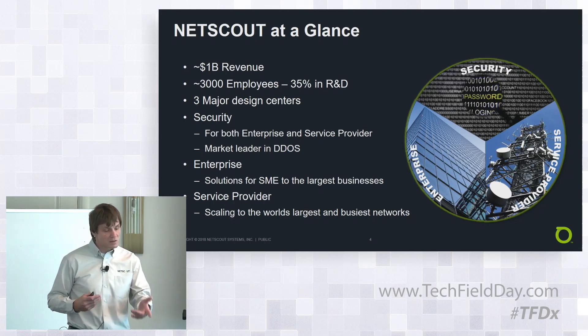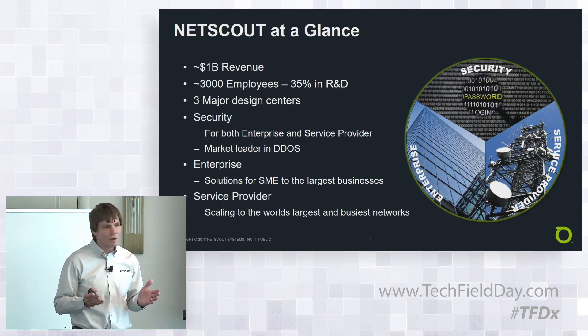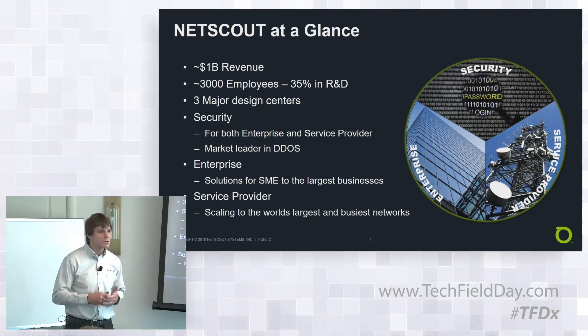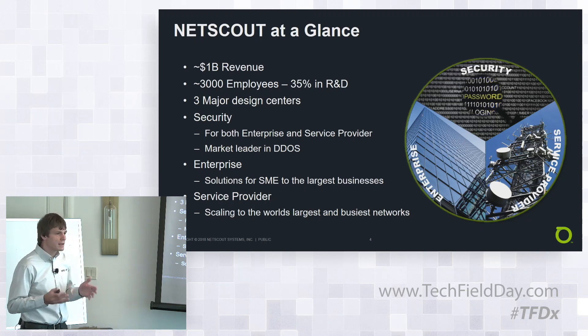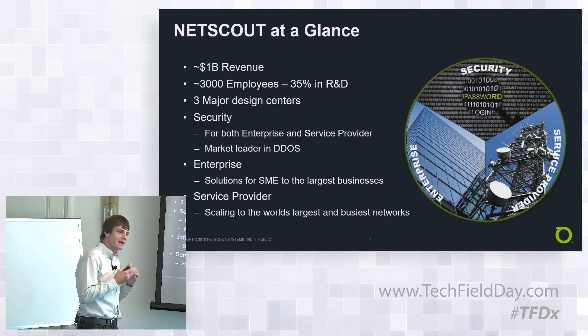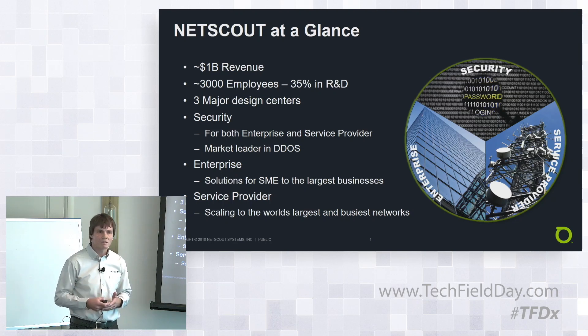We have three areas of focus. Starting with security, both enterprise and service provider — we're a market leader in DDoS. Arbor Technologies, or Arbor Networks, is a subsidiary of NETSCOUT, so all that DDoS work is NETSCOUT. Traditionally, NETSCOUT operates in both the enterprise and the service provider space, meaning we scale to the largest carriers and mobile operators with millions of subscribers. We use that same technology to scale in the enterprise as well, which is a significant diversification across those key areas.